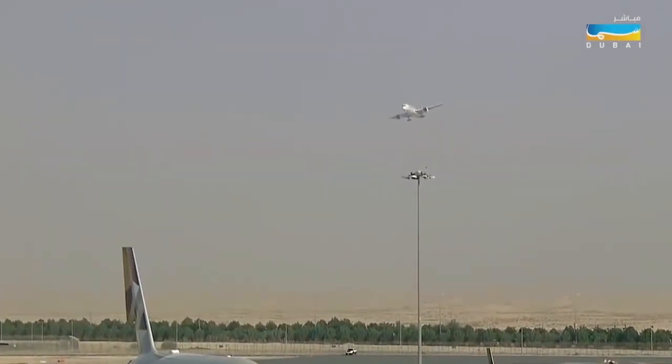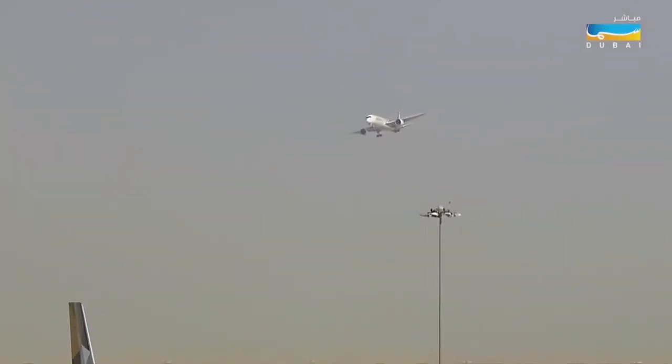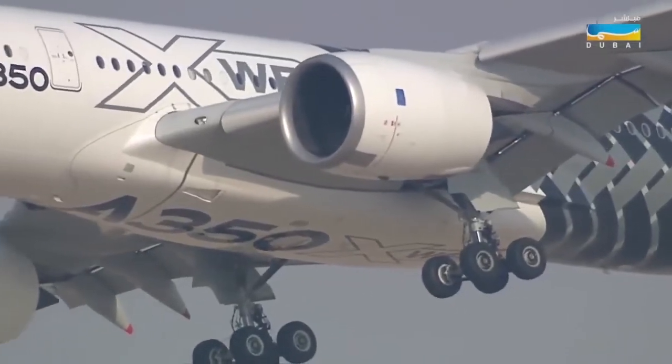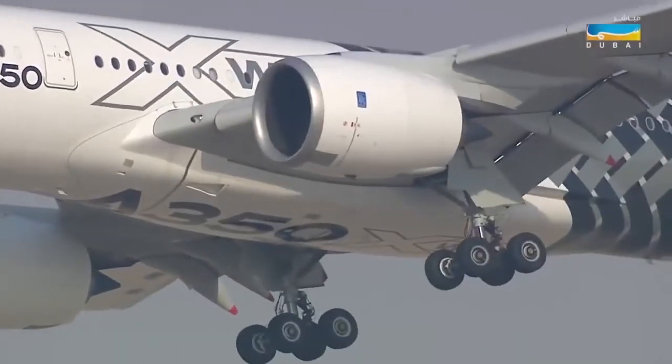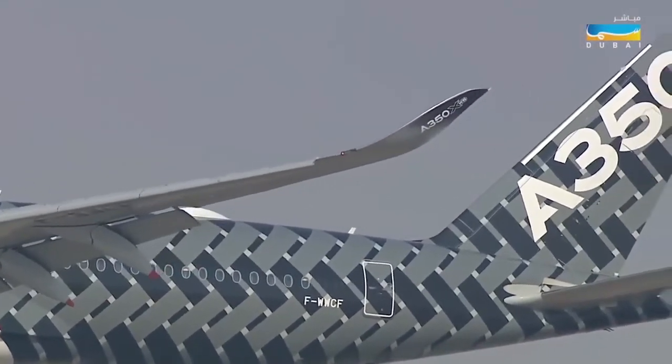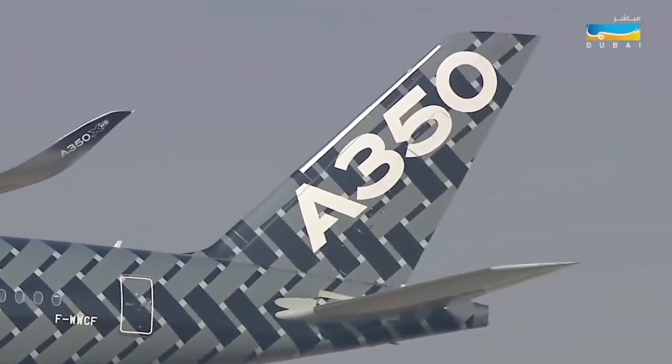You can see the main gear down, big bogeys underneath, just hanging down. It's got a nice stiff wind as well — this will help it. Look at those wingtips — they'll save about 1% of the fuel bill over the life of the aircraft, which is a huge amount of money.